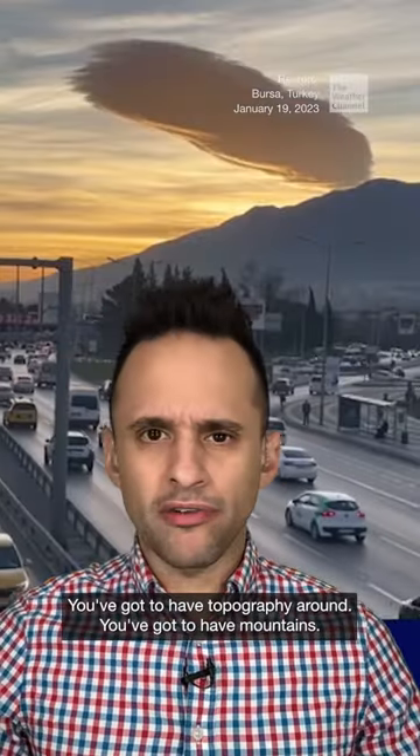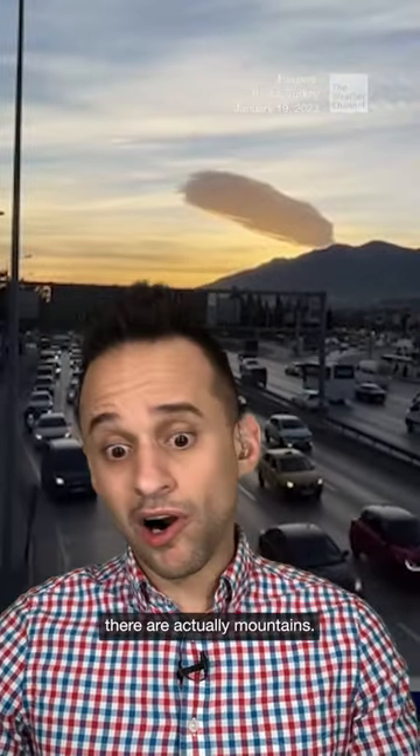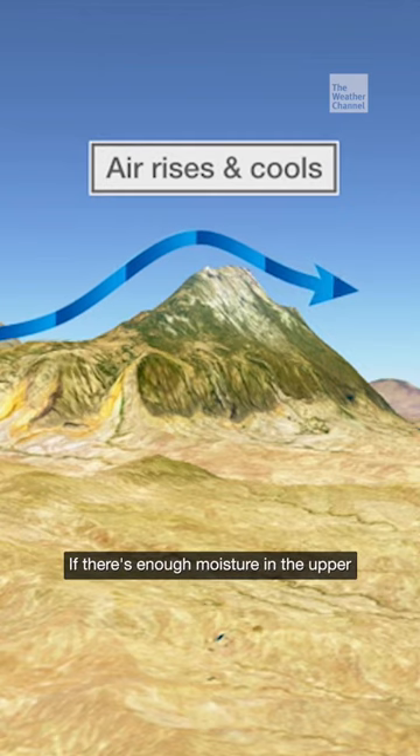You've got to have topography around — you've got to have mountains. And you'll notice in a lot of the backgrounds of these pictures and videos, there are actually mountains. You'll get the air that will rise up one side of the mountain.